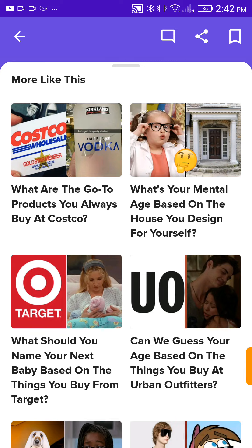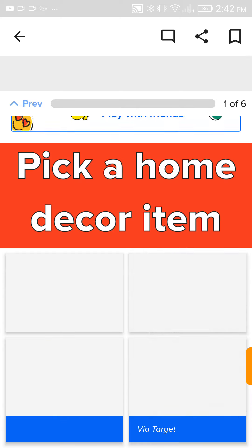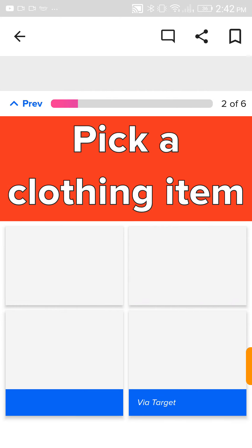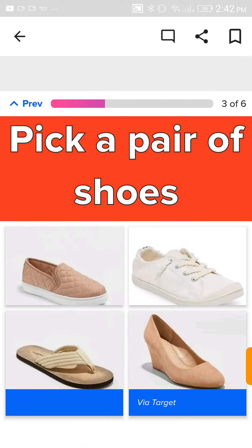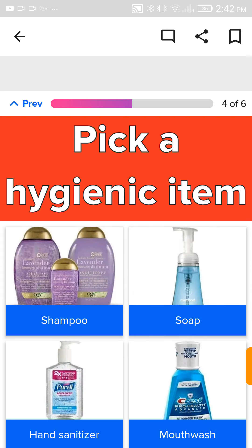What should you name your next baby — my first baby, you mean? Based on the things you buy from Target. Let's do this. I want this desk, or whatever I call it. This is a nice t-shirt, I like this. My pair of shoes — I'm gonna go with these white ones. I like heels, but those heels are just ugly.